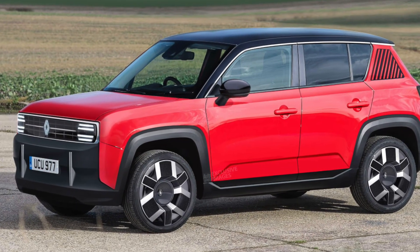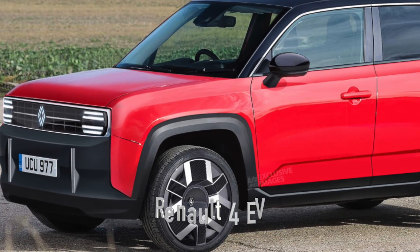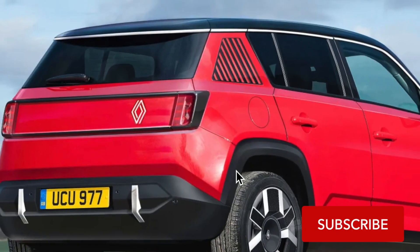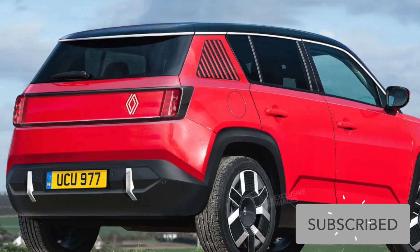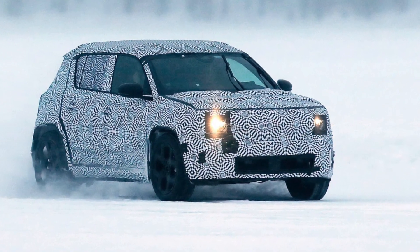Hey car enthusiasts, welcome back to Car Three Minutes — your quick dive into the latest and greatest in the automotive world. Today we're electrifying your feed with the buzz around the all-new Renault 4 EV.